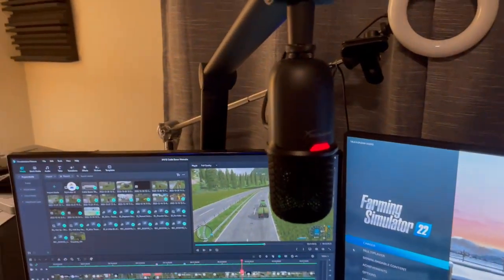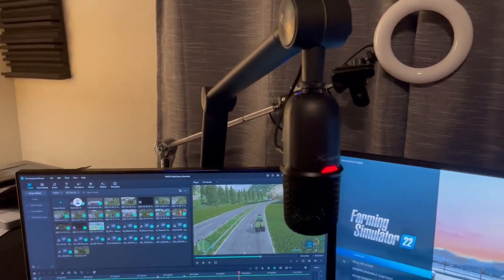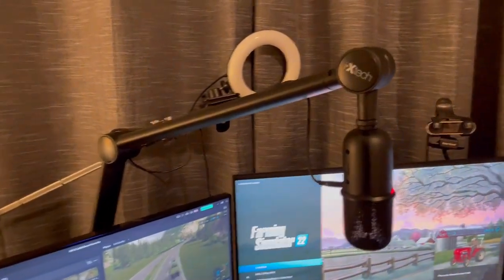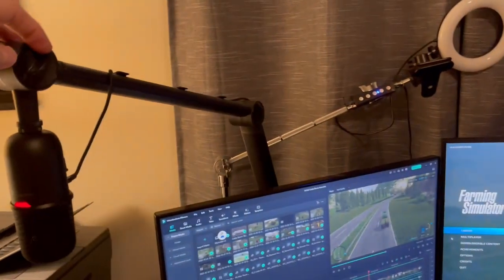There's my microphone, which I like very much — it's a HyperX SoloCast. I've got a pretty decent boom stand for it. I like it because it also swivels, so I can move it out of the way when I need to.